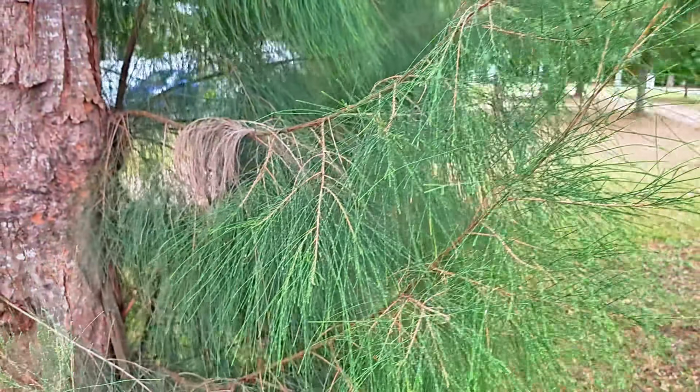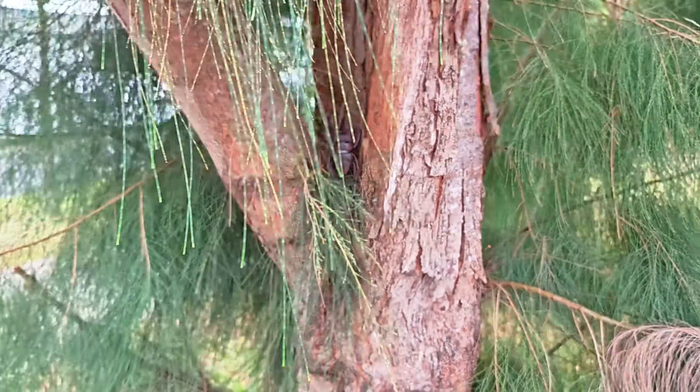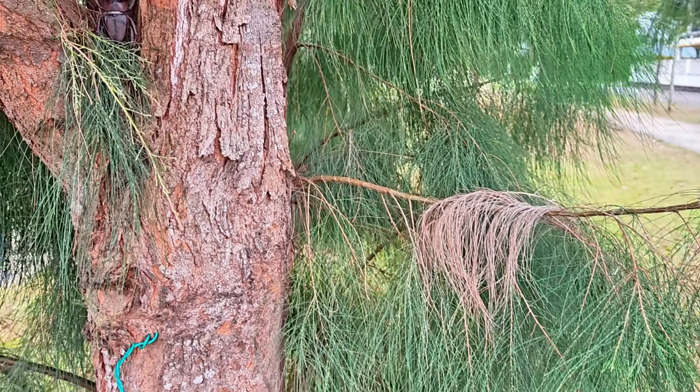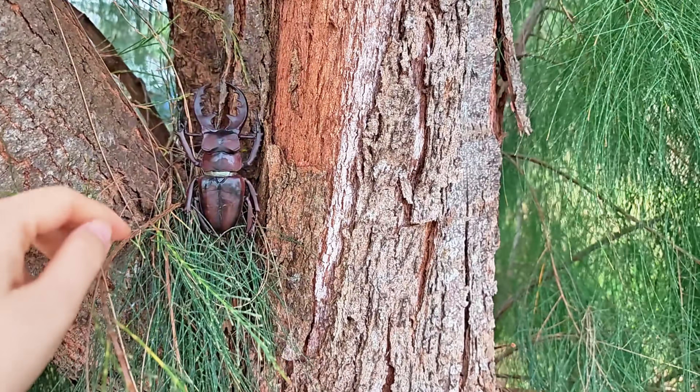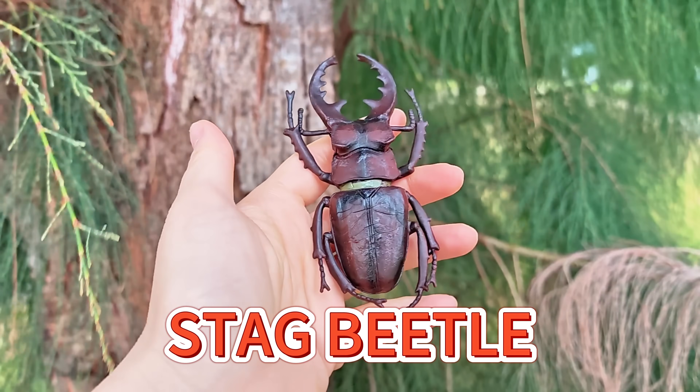Hey, let's check this big tree and see if we can find any insects. Hmm, I think I see something brown. There you are! Wow, it's a stag beetle! It's really big, right?